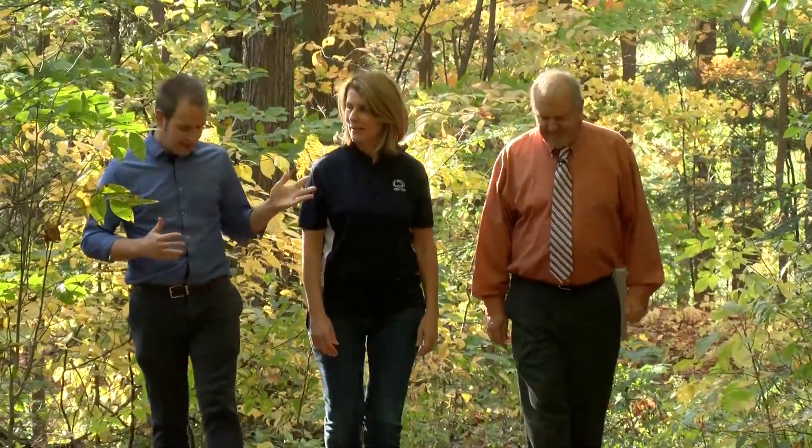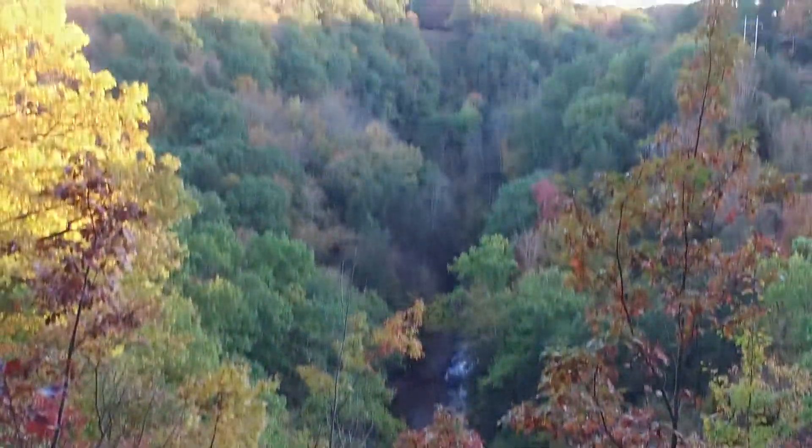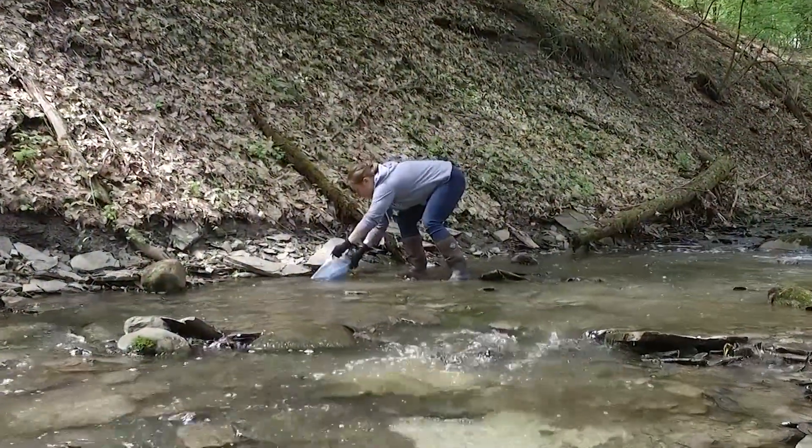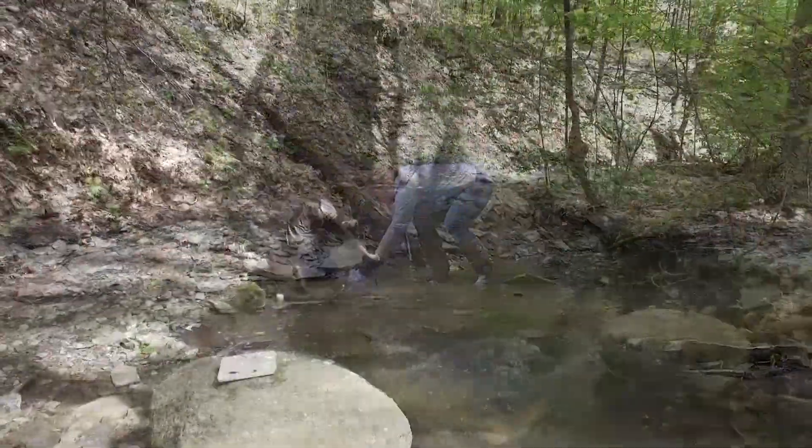I'm here with Ann Quinn, the director of Greener Behrend, and Randy Gearing, the senior director of operations and business at the college. Thank you both for joining me. Now I know the Wintergreen Gorge is near and dear to both of your hearts. What do you think makes it such a special part of Penn State Behrend? Well, I think Behrend is working on a living lab concept, and there's not a better place to engage our students and faculty than out here at Wintergreen Gorge.